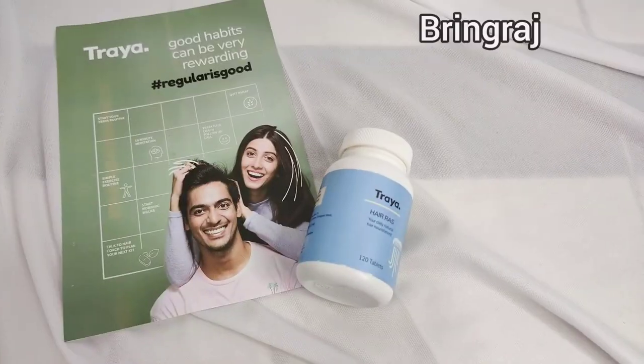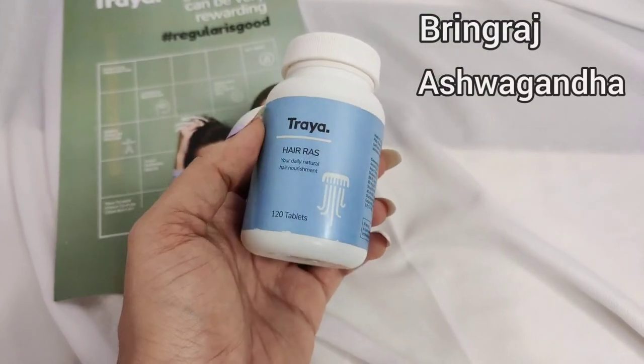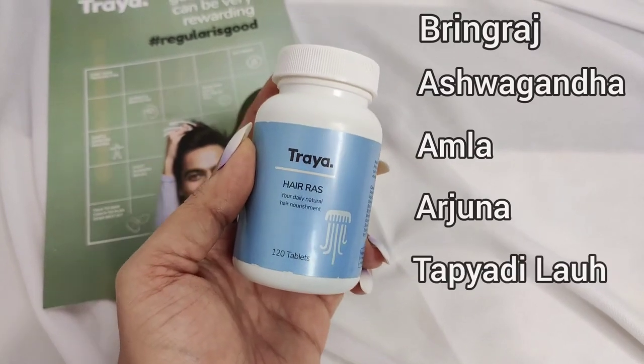Let's take a quick look at all the ingredients of Traya's Hair Ras. It contains bhringraj, ashwagandha, amla, arjuna, tapyadi loha and shatavari.